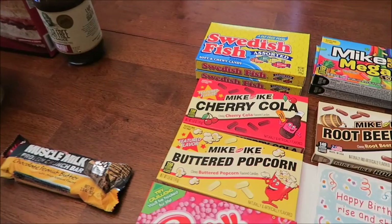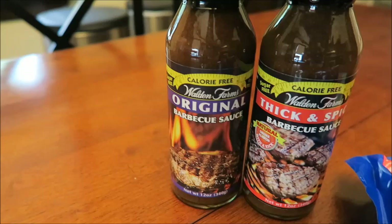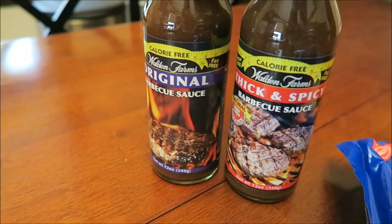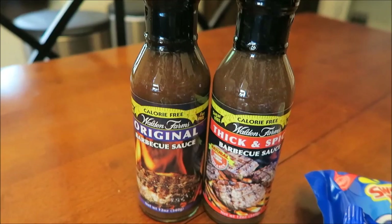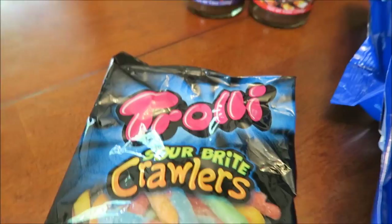At Kroger, Kevin found two Walden Farms bottles — both barbecue sauce, both zero calorie. We got the original and the thick and spicy. We thought we'd try them on their own and also do a blind taste test with some other zero-calorie barbecue sauce, which should be fun.